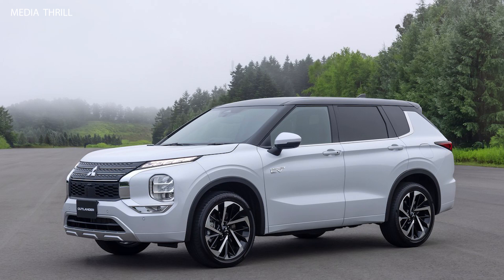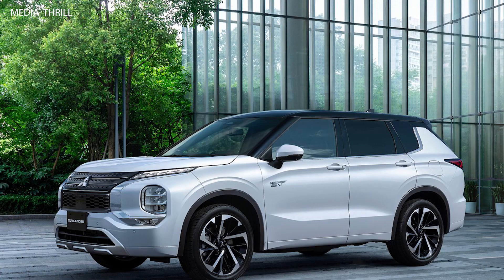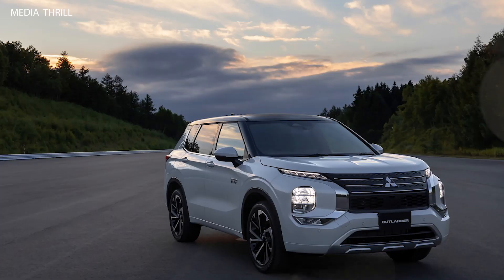Safety Features: the Outlander PHEV includes standard safety features such as adaptive cruise control, forward collision warning, automatic emergency braking, lane departure warning, and blind spot monitoring.